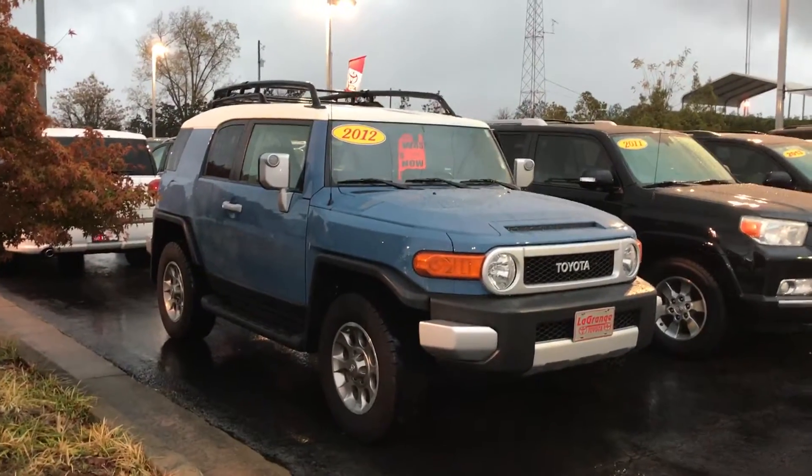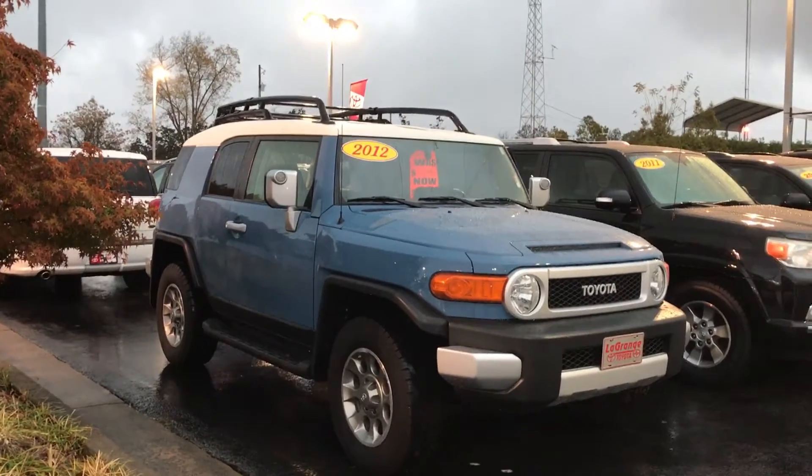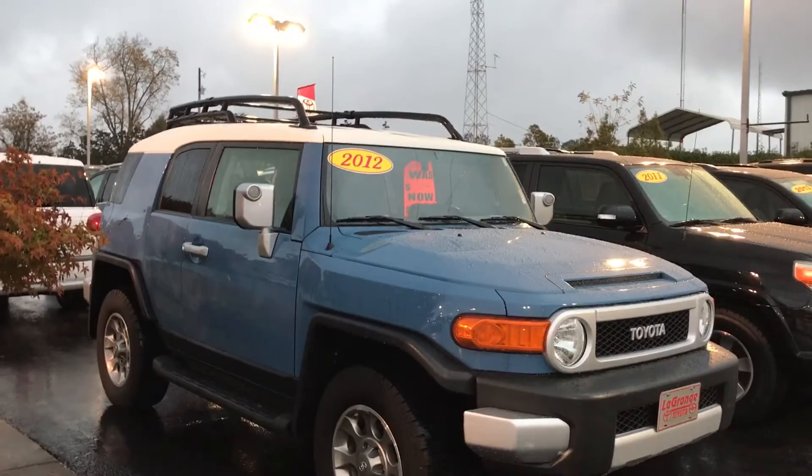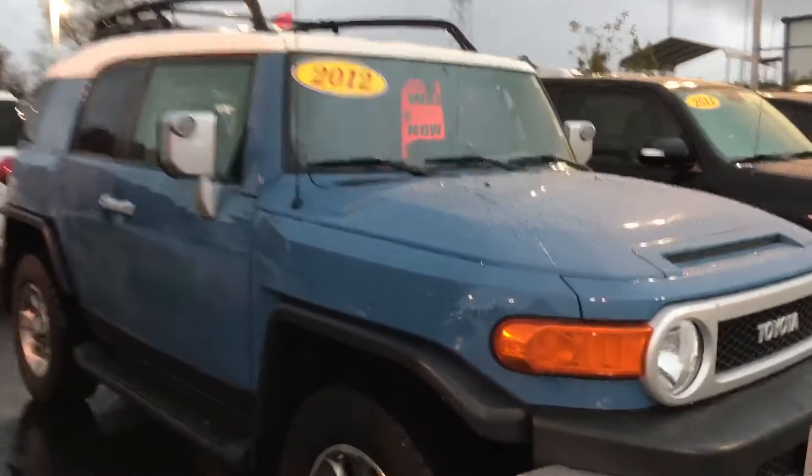Four-wheel drive. Absolutely beautiful piece here in perfect condition. It's got a great set of tires on it. No chips in the paint, scratches, dents, or anything like that. Really good condition.